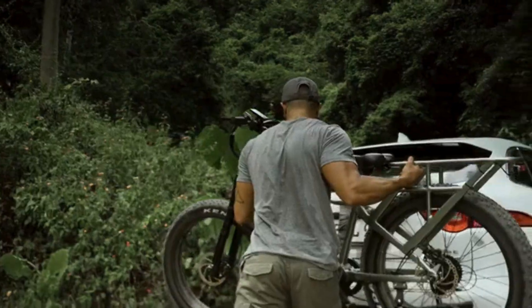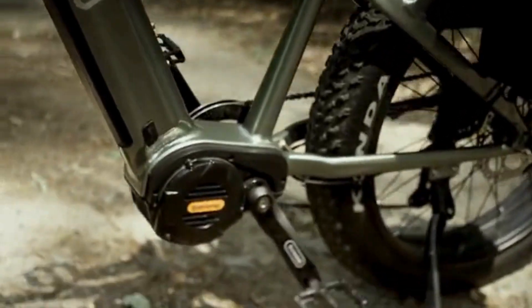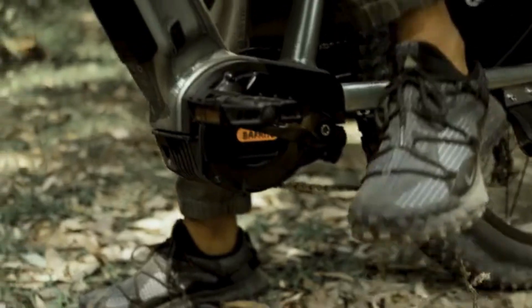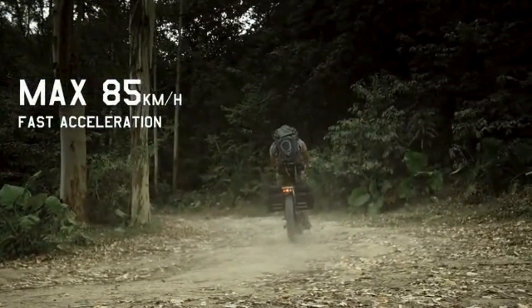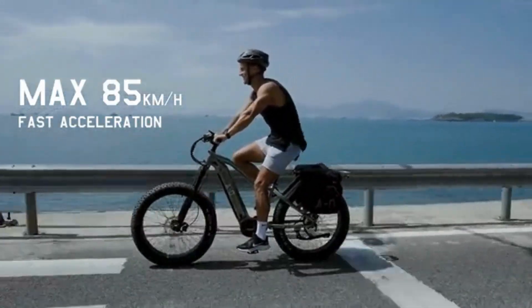Equipped with by far the most powerful mid-drive torque sensing motor, Ronin produces a nominal power rating of 1,000 watts and a peak power of 1,500. The motor grants formidable force when taking off and exceptional cruising at a maximum speed of 85 kilometers per hour.